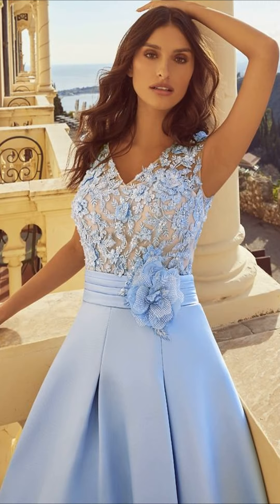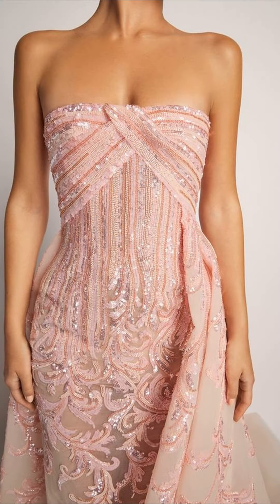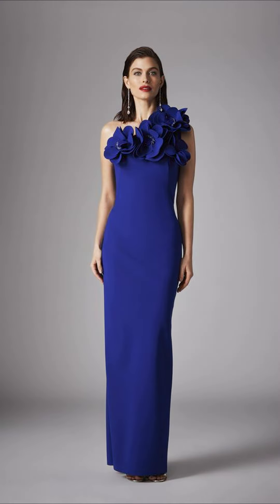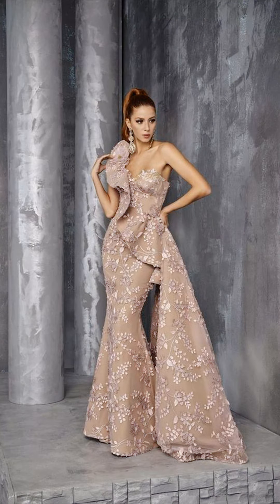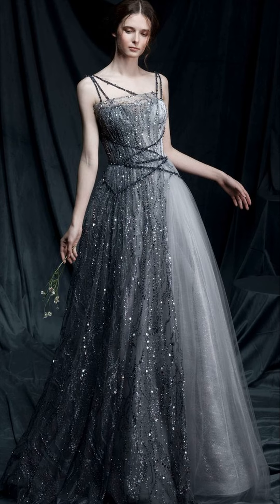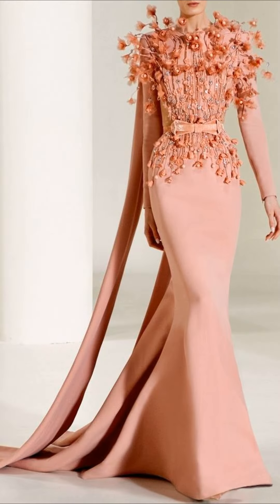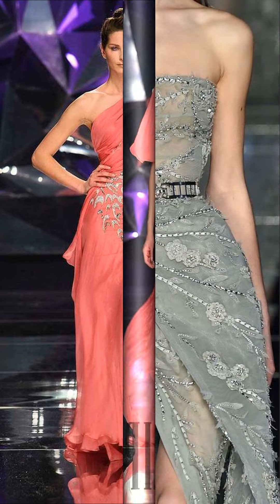Now get ready for some glamour. These dresses are all about making a statement. They are fancy, luxurious and designed to grab everyone's attention. With fancy fabrics and eye-catching details, you will shine like a star in these dresses.